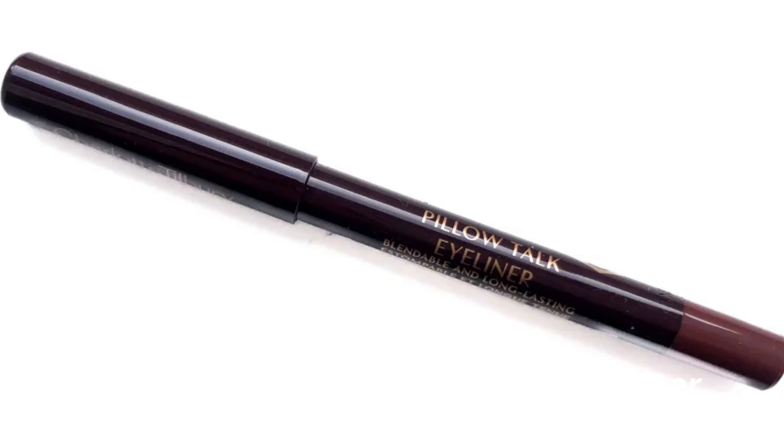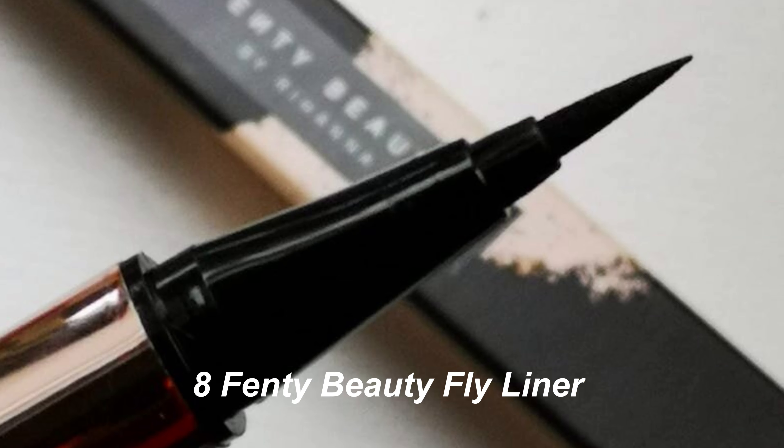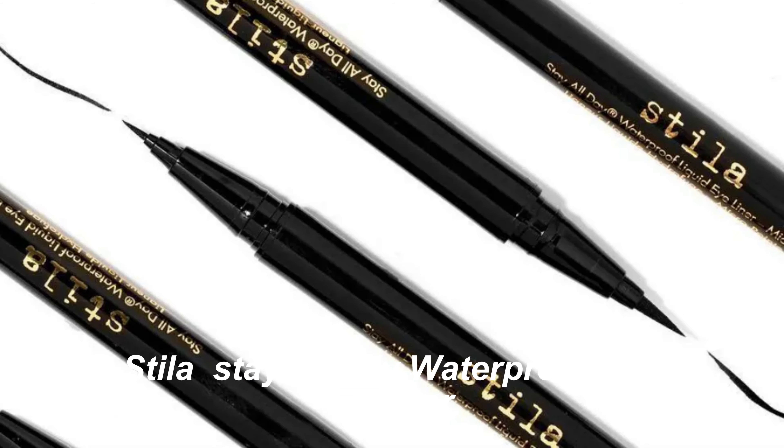7. Charlotte Tilbury Pillow Talk Eyeliner. 8. Fenty Beauty Fly Liner. 9. NARS Climax Liquid Eyeliner. 10. Stila Stay All Day Waterproof Liquid Eyeliner.